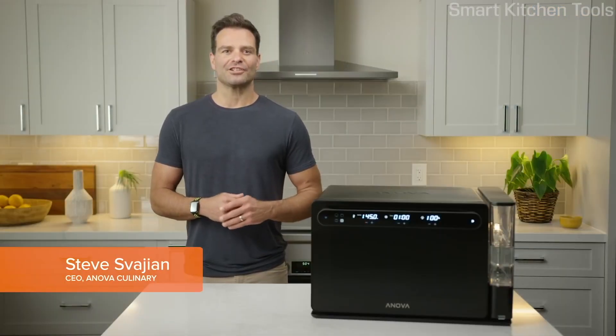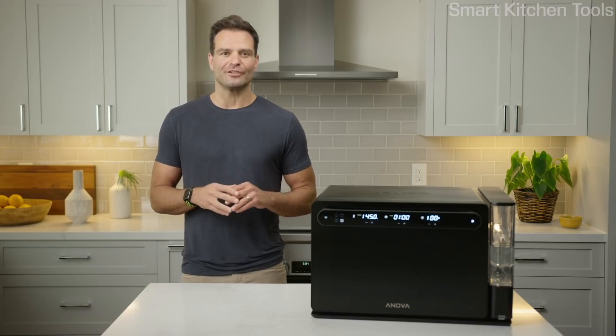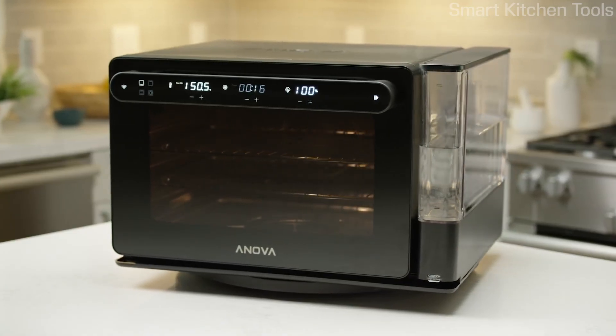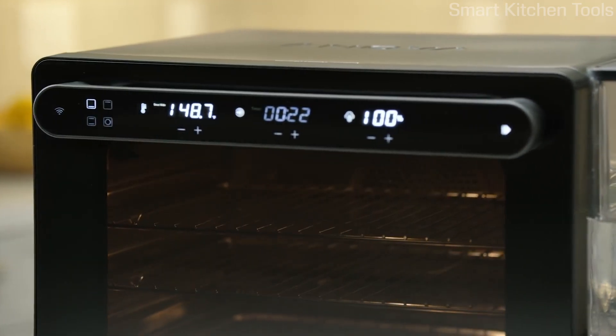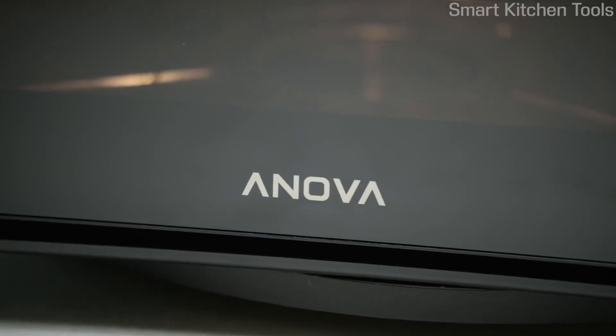Four years ago we challenged ourselves to develop an oven so precise and so advanced that it deserved the ANOVA name. So I'm thrilled to announce the launch of the ANOVA Precision Oven, the first combination steam convection oven with pro-level features designed specifically for the home.